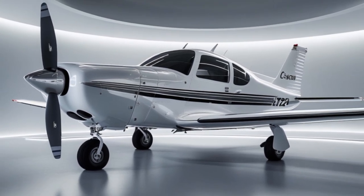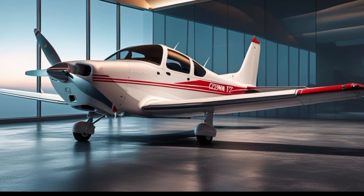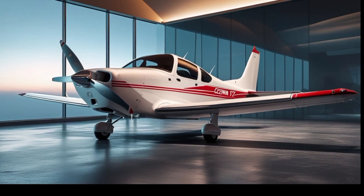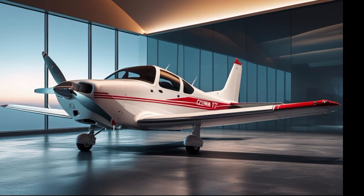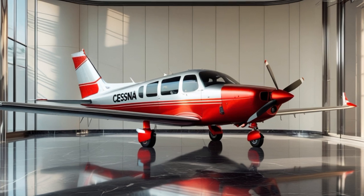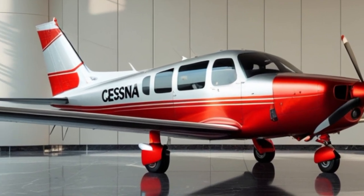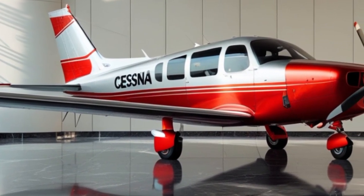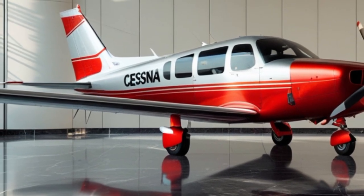One of the biggest highlights of the 2025 model is inside the cockpit. Cessna has equipped the new Skyhawk with the latest Garmin G1000X avionics suite as standard. This glass cockpit setup provides pilots with high-resolution displays, faster processing speeds, and features like synthetic vision, enhanced situational awareness, and ADS-B in and out capabilities. Pilots will appreciate the modern user interface, the ability to overlay weather, terrain, and traffic information, and the new touchscreen controllers that make data entry quick and intuitive.